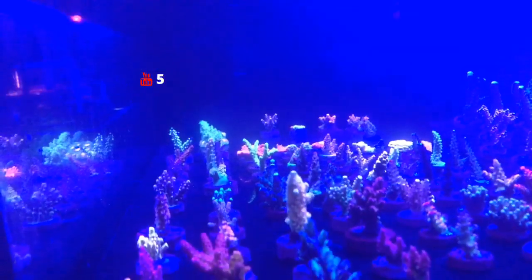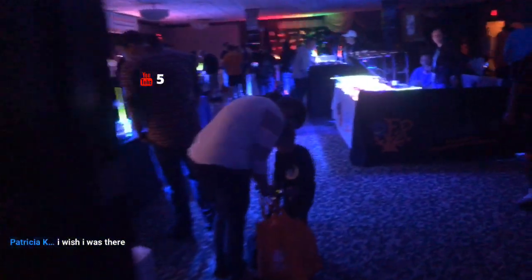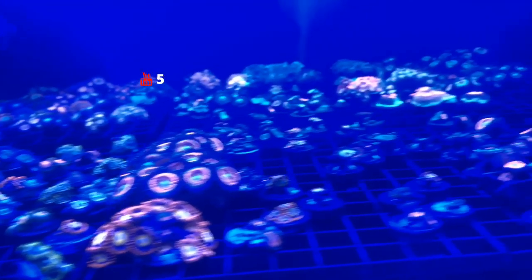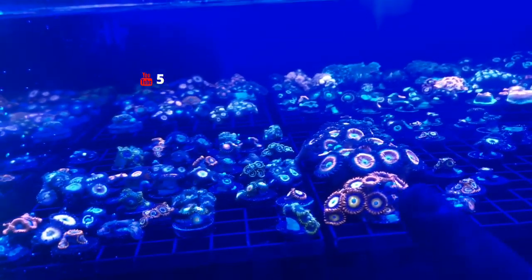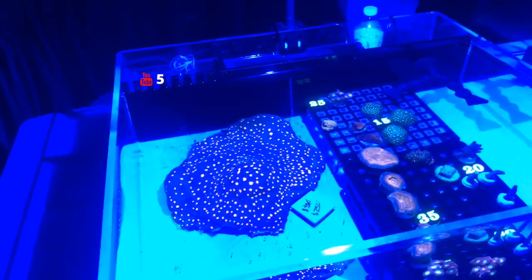Over here we've got some cherry corals now, and a few macros over here. A lot of zoanthids as well — I really like that one right there. Check out this big white coral right here as well.